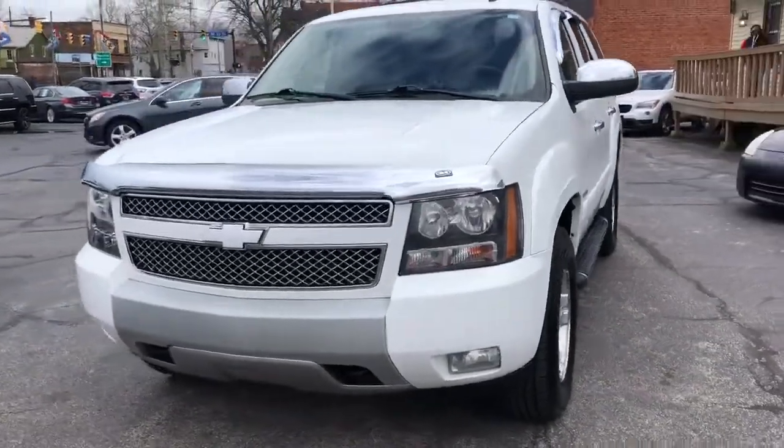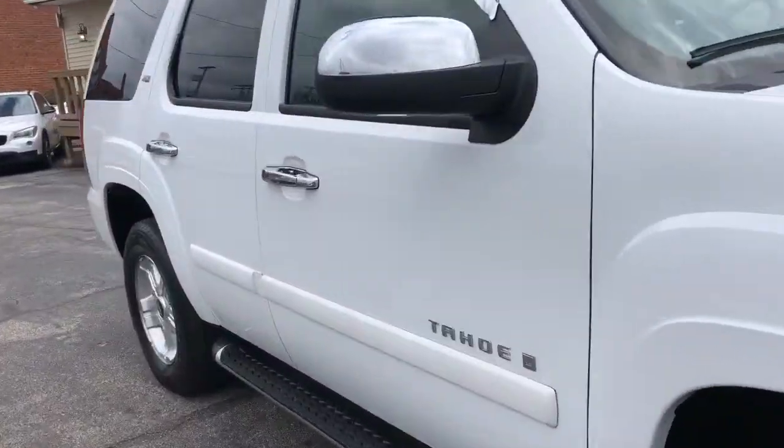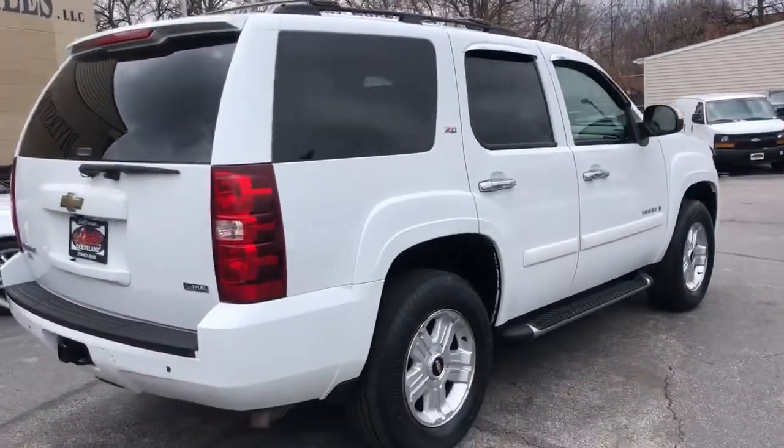Welcome back, folks. It's a 2009 Tahoe, LT2 with the Z71 off-road package. It's a couple-owner unit with over 45 dealer service records, all documented on the Carfax.